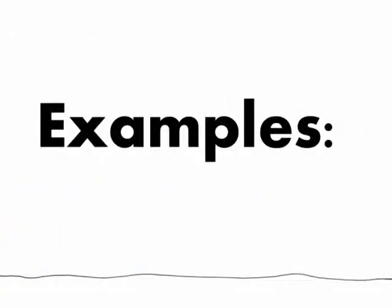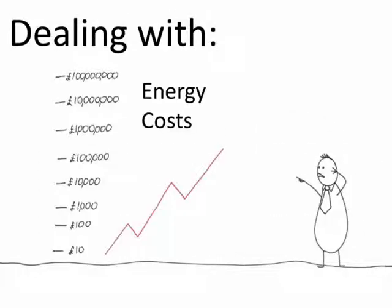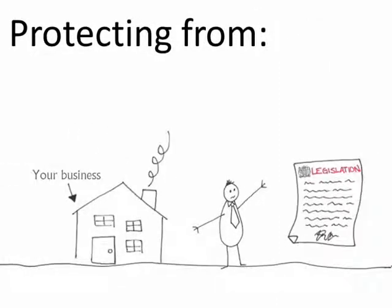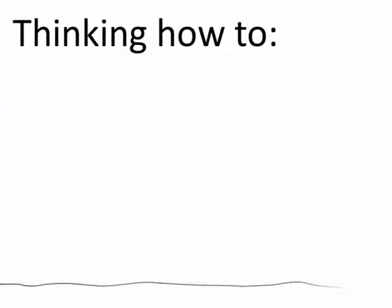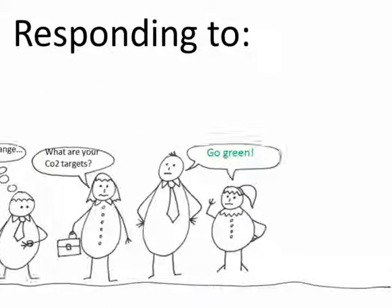A few examples of needs that we hear from our clients are: I need to deal with rising energy costs. I need to protect my business and future-proof it from legislation. I'm worried about spending money on something that I'm not sure is going to give me a return on my investment. I need to differentiate myself from my competitors. Or even, I need to respond to my customers, supply chain and other key stakeholders on their demand for a carbon program.